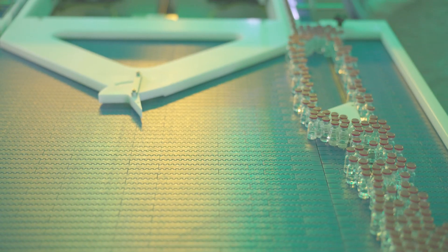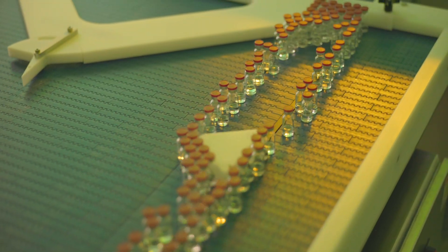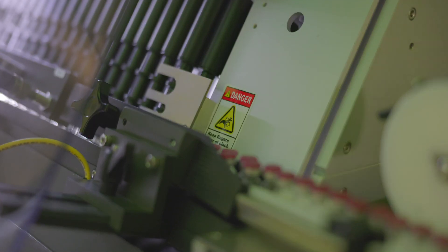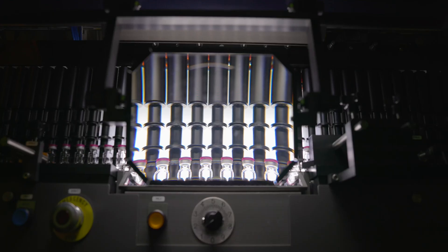Lyophilized vials will be capped and visually inspected to evaluate cosmetic and critical defects. Vials that successfully pass inspection will proceed to the next stages, including analytical testing.